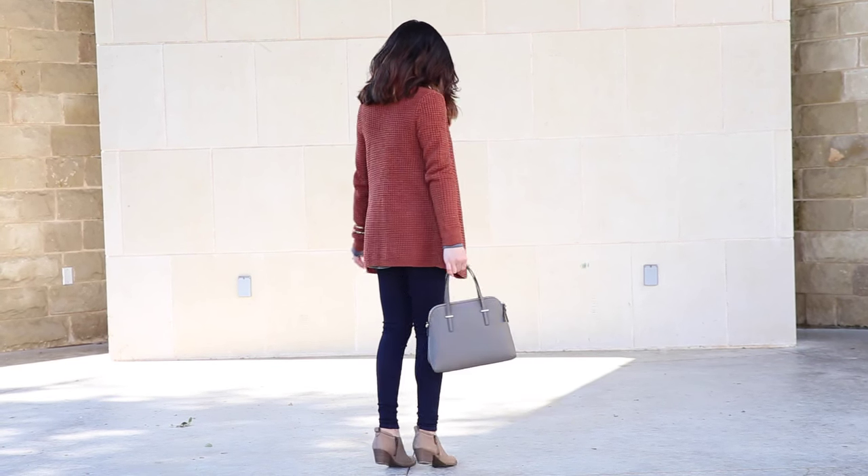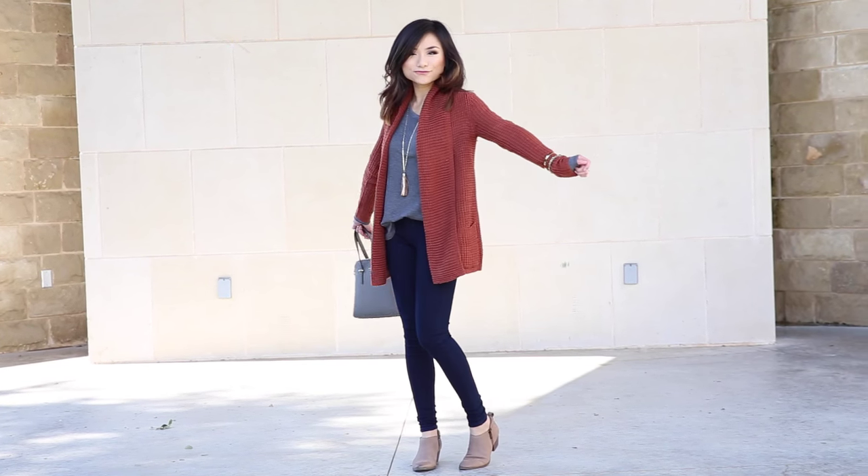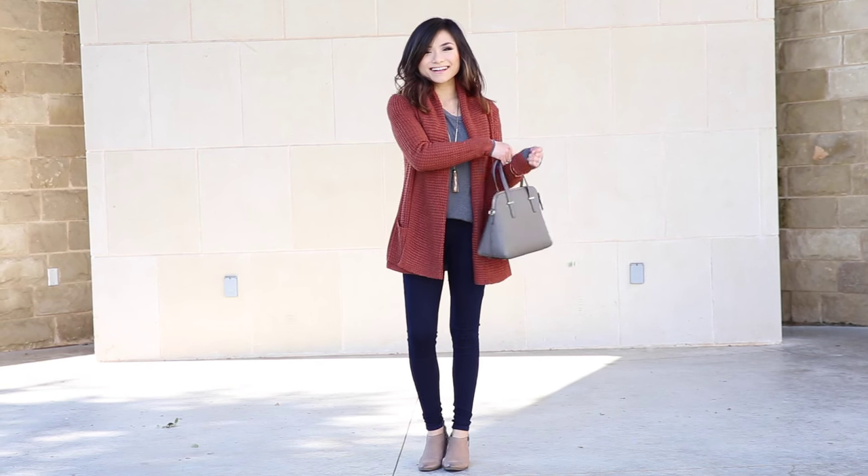This look is seriously as comfortable as your coziest PJs, but it's disguised as an effortlessly stylish look.